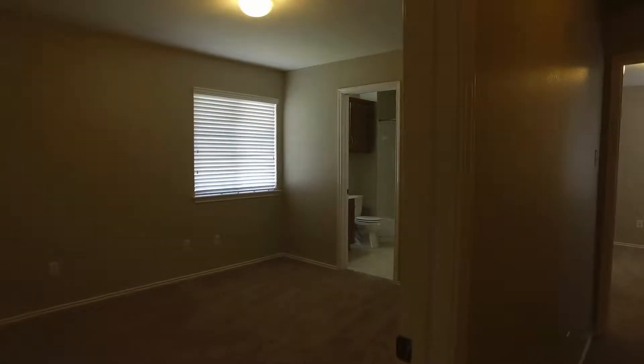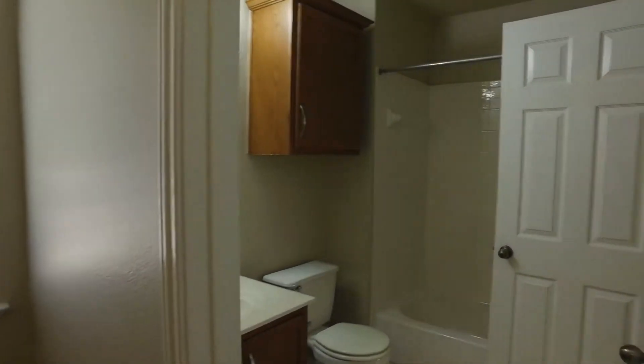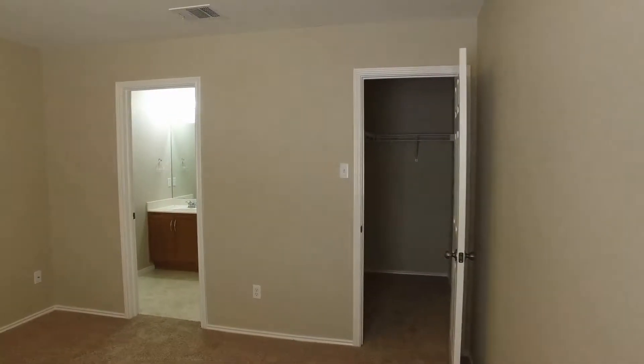We'll head to the secondary bedrooms. These bedrooms share a bathroom. Both secondary bedrooms are quite spacious — you can see the closet there. The shared bath has a single vanity with a tub and shower combo. In the third bedroom, again very nicely sized, and this one features a walk-in closet.